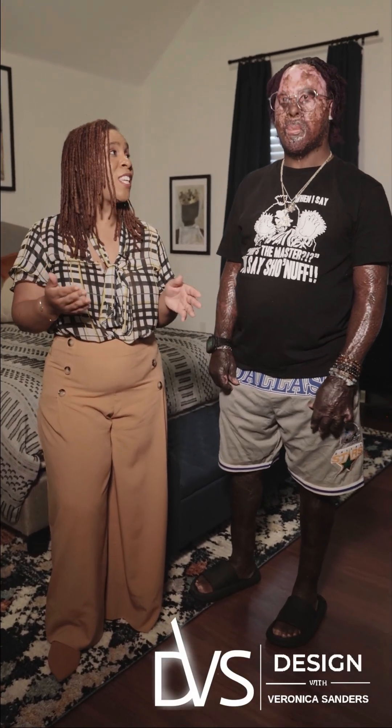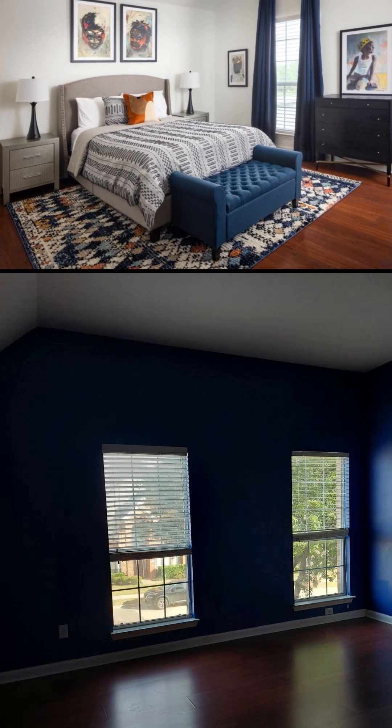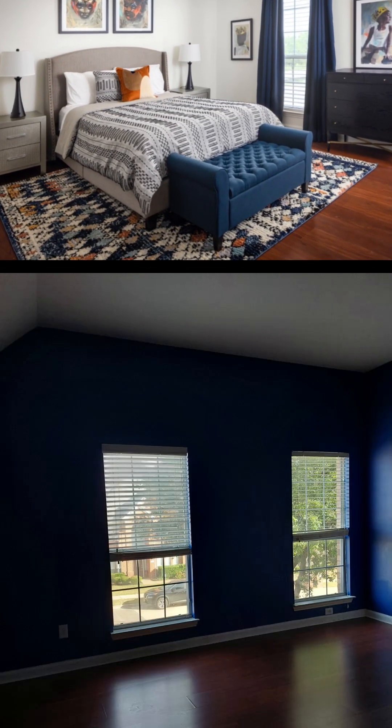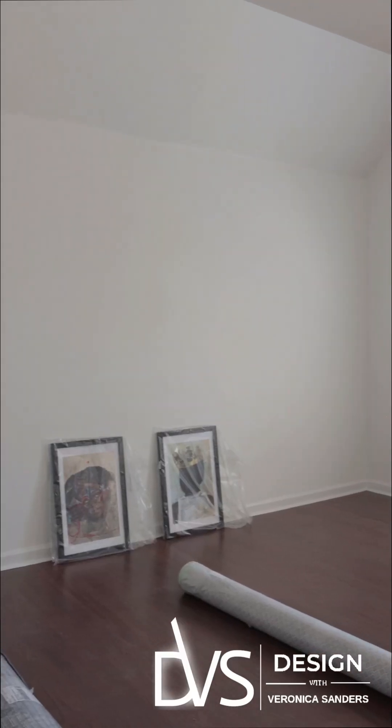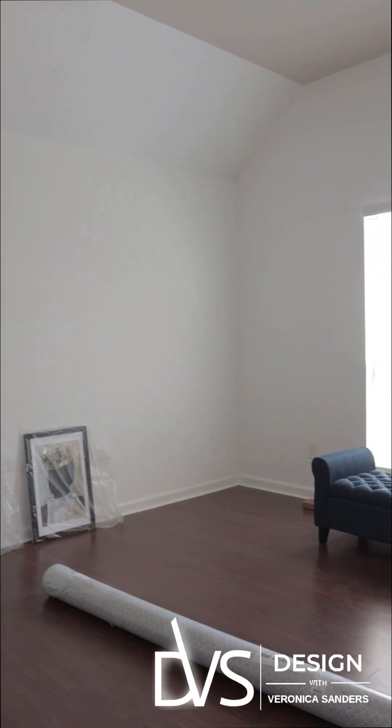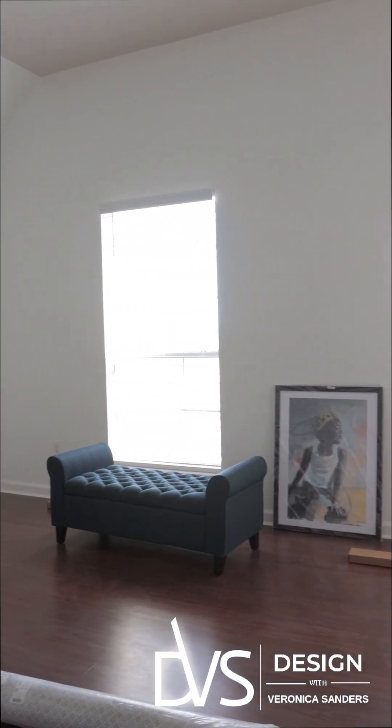We are here in your second guest room — this is your son's room. We know he has autism, and we wanted to make sure that we provided a space that allows him to thrive in the way that best suits his style.